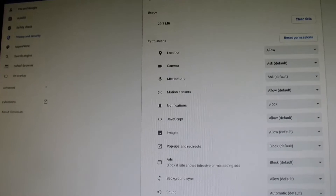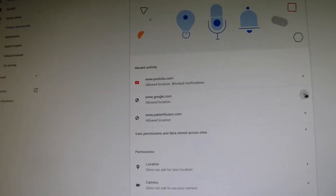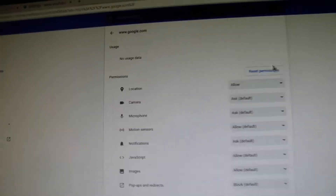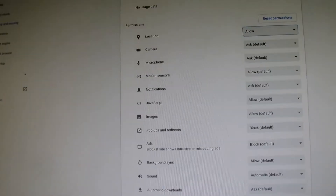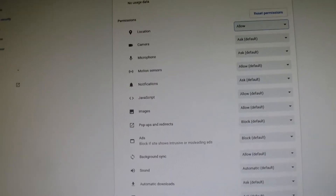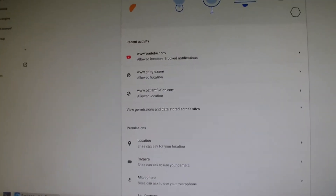And now I'm able to open YouTube without having the browser crash. And for Google, I did the same thing. Before it was set to block, but you set it to allow — now this will enable you to use YouTube.